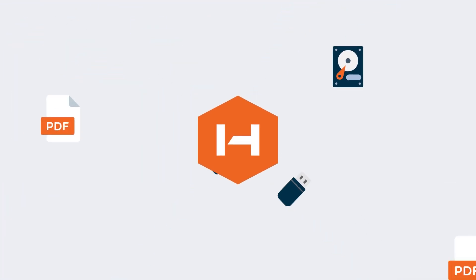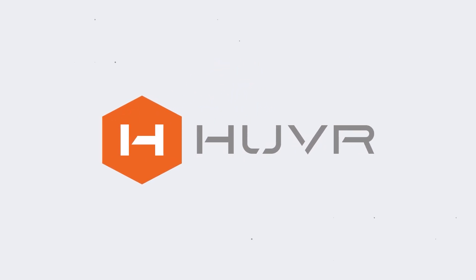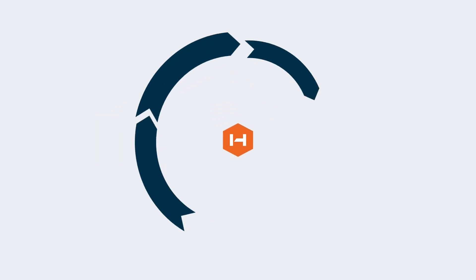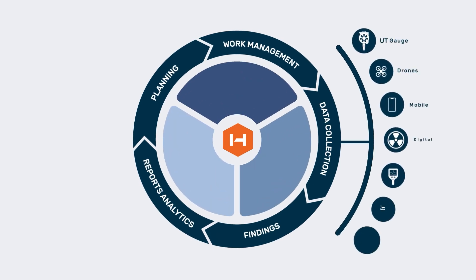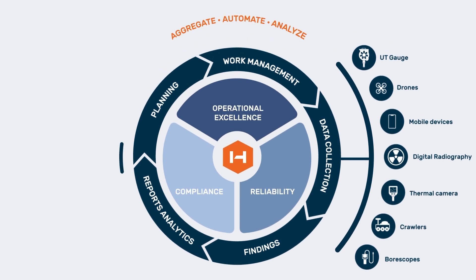Hover is leading the industry in unlocking the full value that inspection data offers. Our inspection data management software platform seamlessly aggregates inspection data from any device, manual or automated, and standardizes and analyzes it.